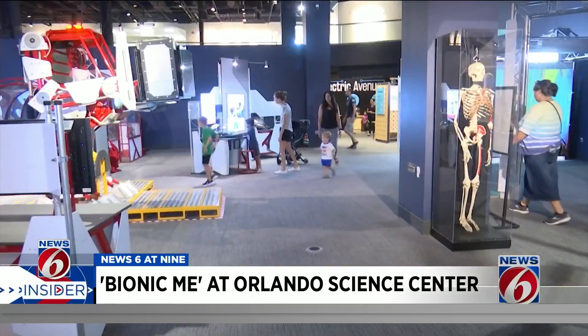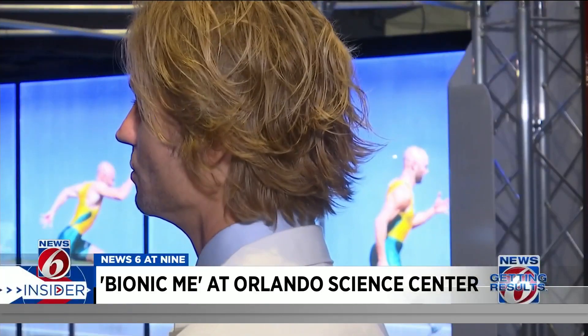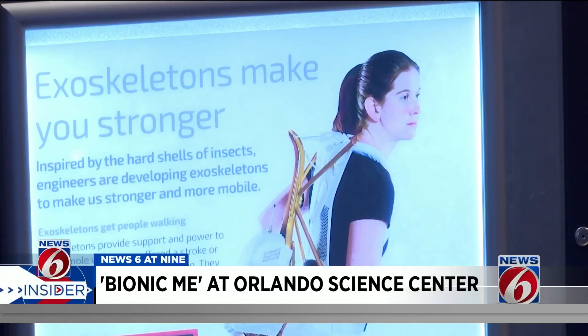These are exhibits Dr. Petrie says may inspire kids. Mathematics, science — the things we're teaching kids through grade school, middle school, and high school — lead to the next generation of people who are innovating this kind of technology.